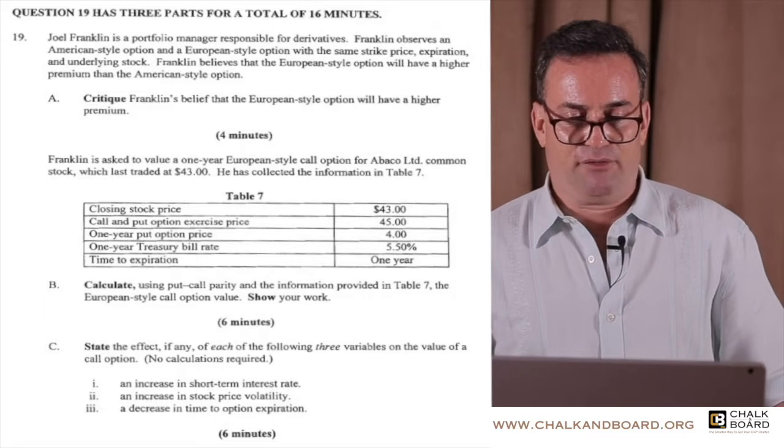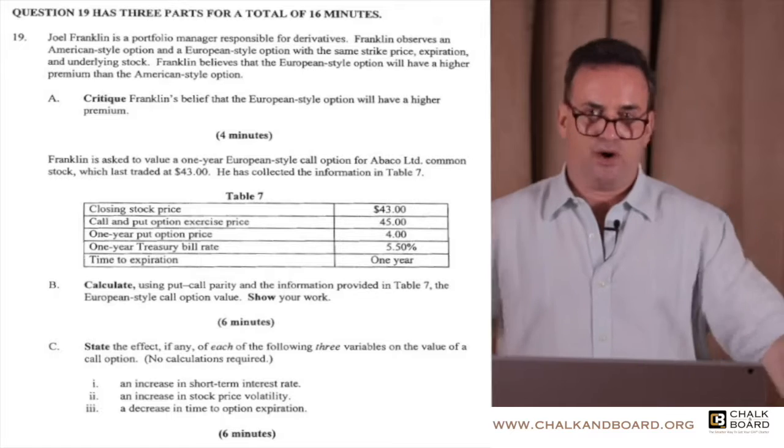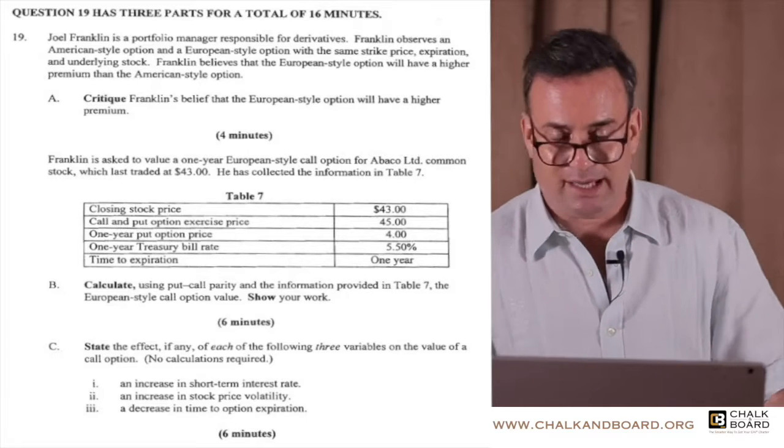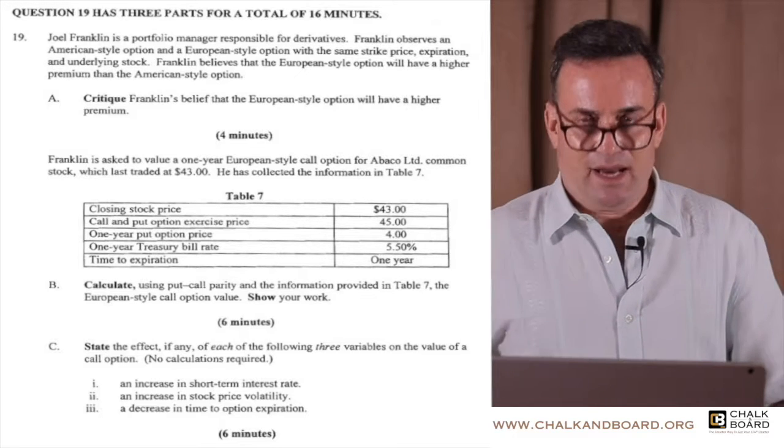Critique Franklin's belief that the European-style option will have a higher premium. On the real exam at level one, you're never going to have to explain or critique anything, but is his statement correct or incorrect? His statement is incorrect.